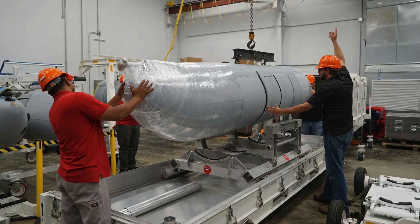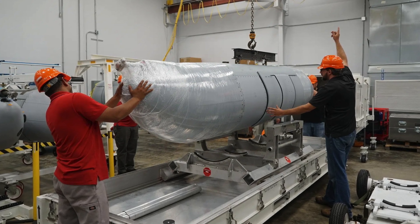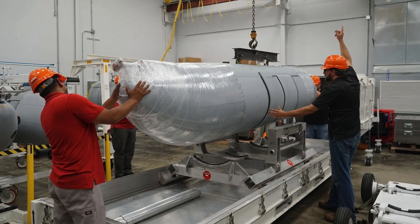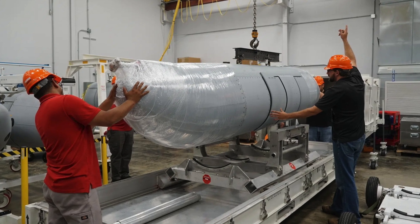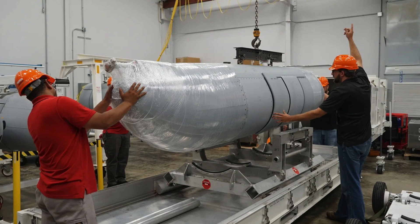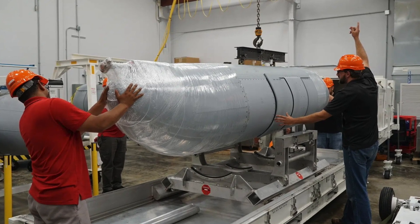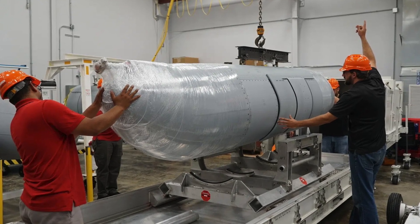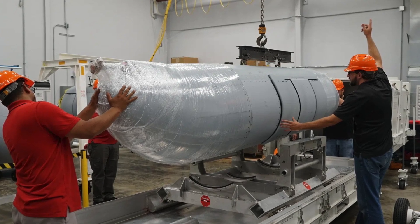The NGJMB is an airborne electronic attack system. It consists of two pods mounted under each EA-18G aircraft wing, which integrate with the AN/ALQ-218 electronic warfare system and function as a radio frequency (RF) receiver and jammer. Each pod contains two active electronically scanned arrays that radiate over a wide frequency band and an internal ram air turbine that generates electrical power.